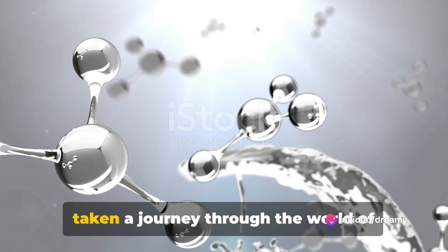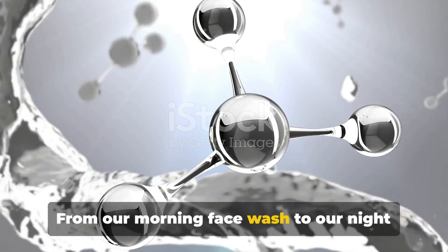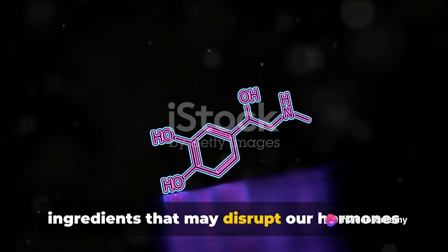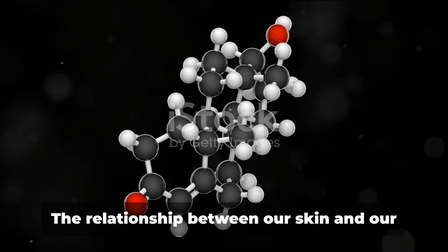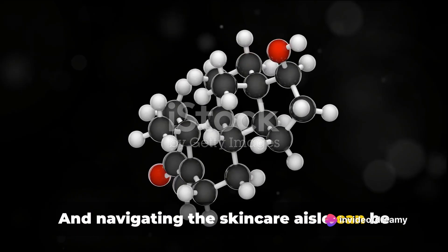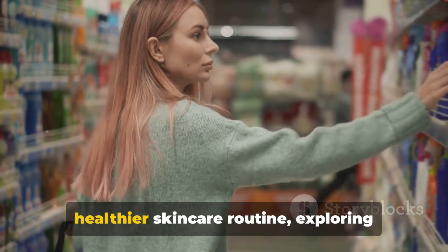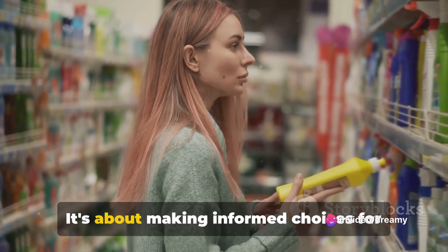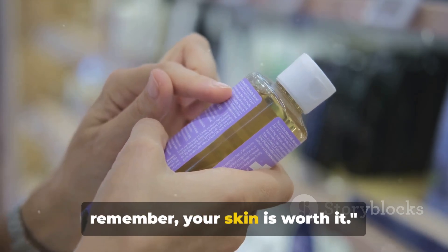So, what have we learned today? We've taken a journey through the world of skincare, unmasking the hidden chemicals that often lurk in our daily products. From our morning face wash to our night creams, we've discovered that these seemingly harmless products can harbor ingredients that may disrupt our hormones and potentially affect our health. It's not just about skincare — it's about healthcare. We've also embraced a healthier skincare routine, exploring safer alternatives and understanding the importance of reading labels. It's about making informed choices for the sake of our skin and our overall well-being. Stay informed, stay healthy, and remember — your skin is worth it.